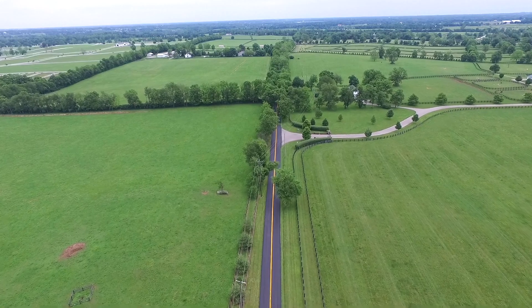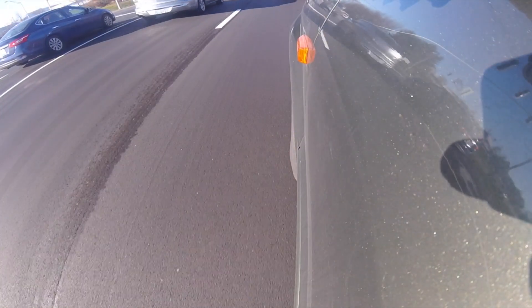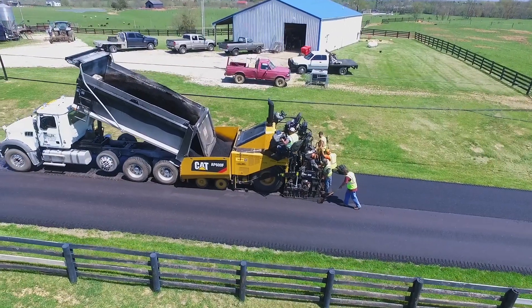Driving along a freshly paved asphalt roadway, you'll notice that it's black or gray in color and that it is smooth. What you may not realize is that the asphalt you drive on is very sustainable as one of the most recycled products in the world.